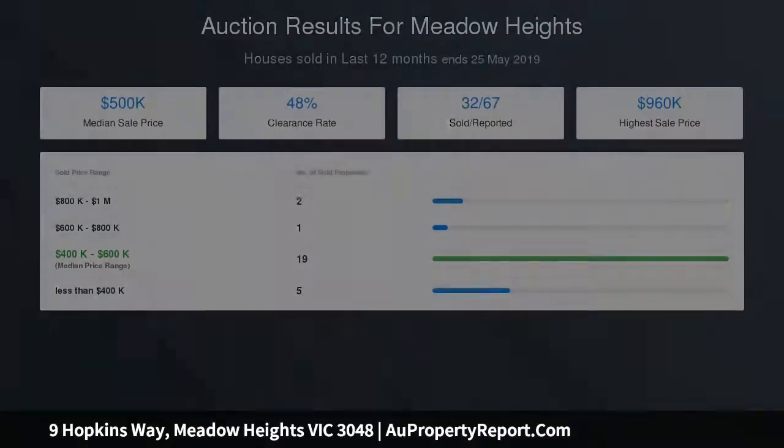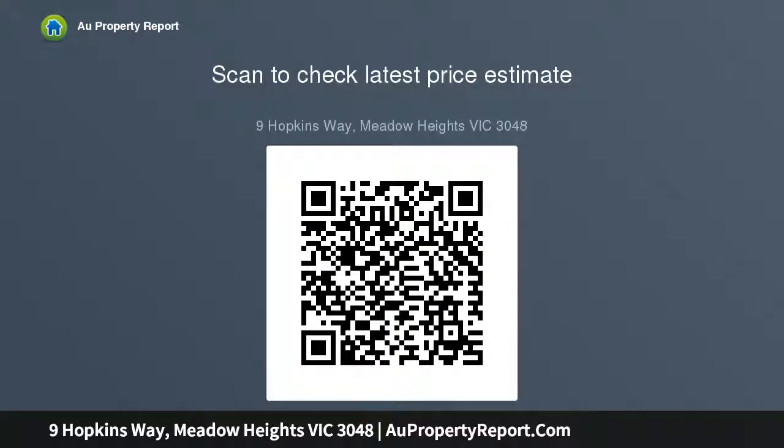Located approximately 19 kilometers north of the CBD and around 15 minutes to Melbourne Airport, with everything both Meadow Heights and Roxburgh Park have to offer. Excellent amenities such as schools, transport, shopping, parks, and major roads are all within easy reach.